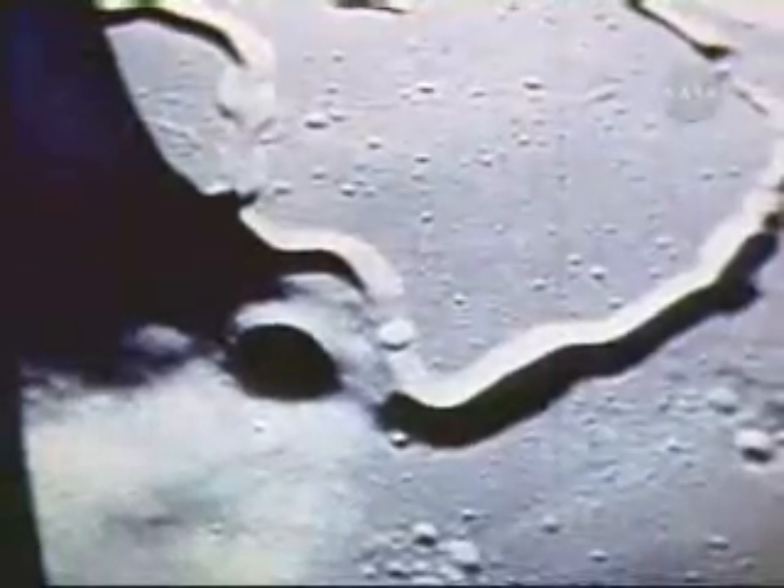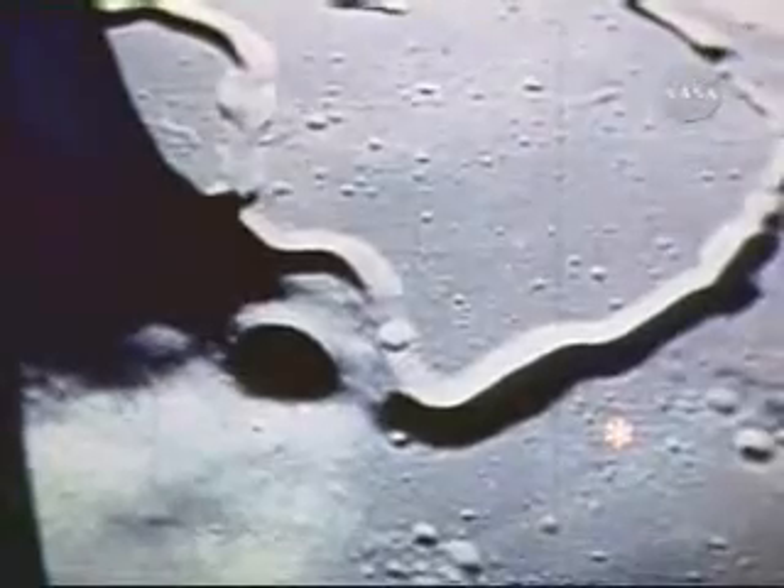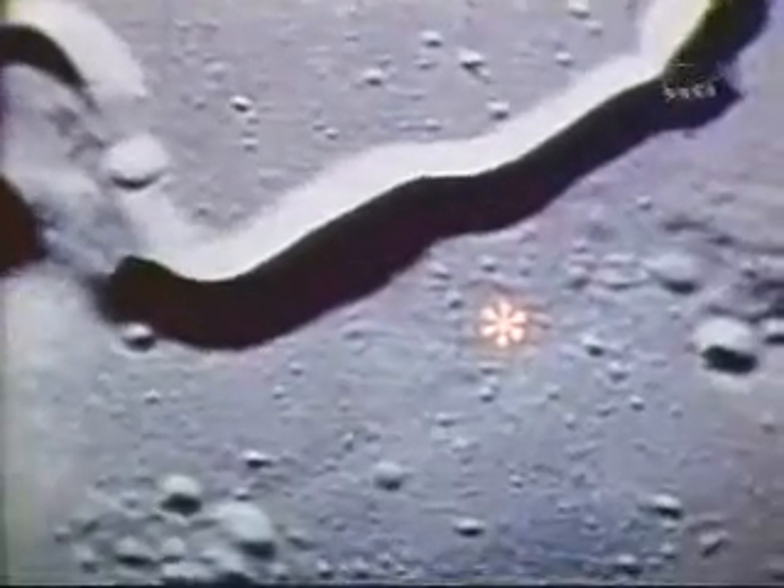Scott and Irwin were located on an undulating plain situated between the Apennines and Hadley Rill, an area selected by the scientists as being one of the most geologically significant sites on the moon.